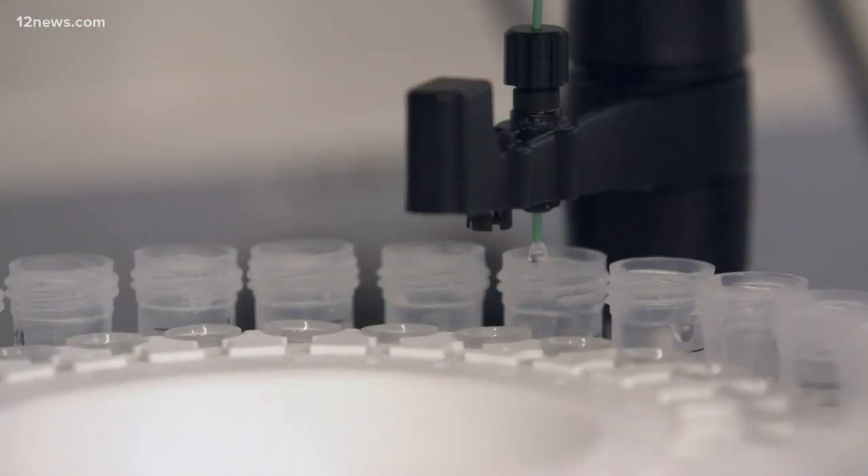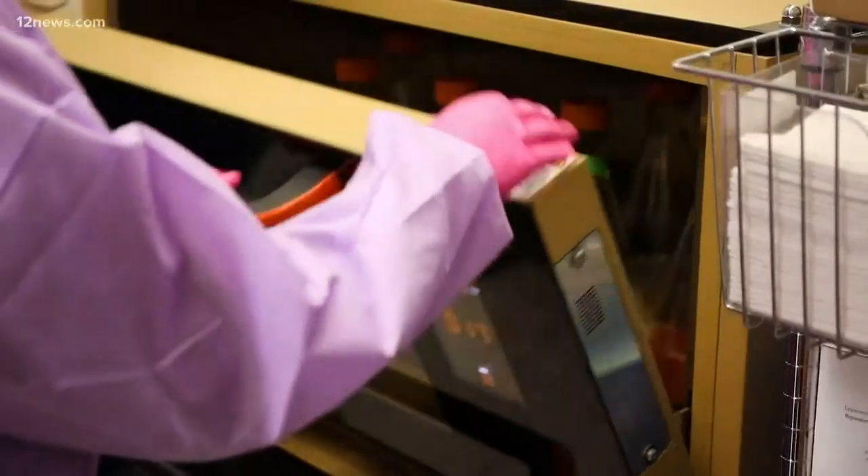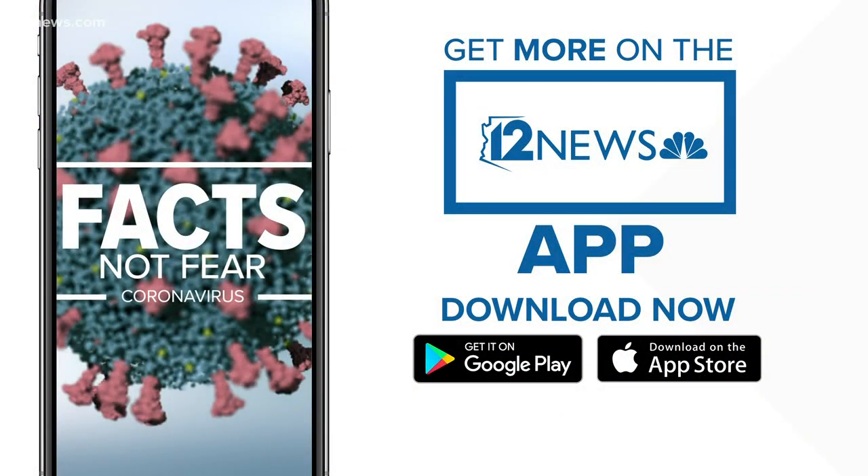A global race against time. Gabe Gutierrez reporting there. We know all of the information surrounding the coronavirus can be overwhelming. You can stay up to date on your own time with the free 12 News app — it's in your app store to download if you don't already have it.